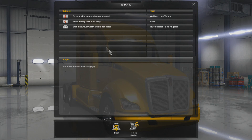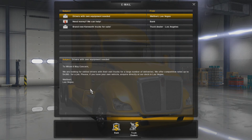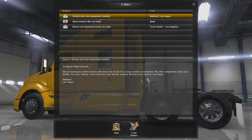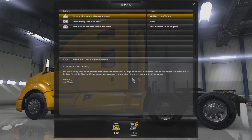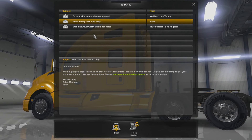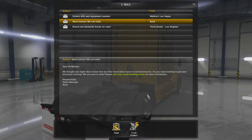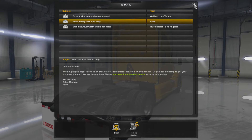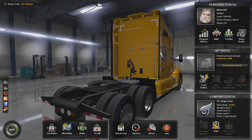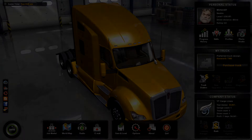Alright, we've got some emails — check those out. To whom it may concern, we are looking for a skilled driver with their own trucks for a large number of deliveries. We offer competitive rates up to $4,500 for a job — acquired directly at our dock in Las Vegas. That's awesome. We also have an email about favorable loans to new businesses — we just looked at that at the bank. Sweet. Alright everybody, that concludes episode number two for American Truck Simulator. I hope you all enjoyed it — I'll catch you guys on the next episode.